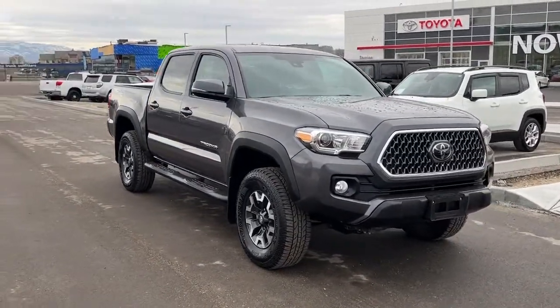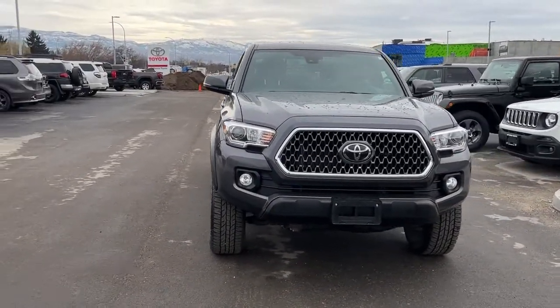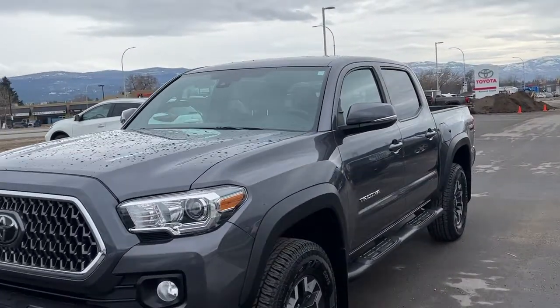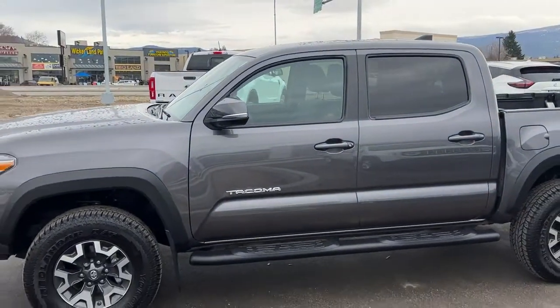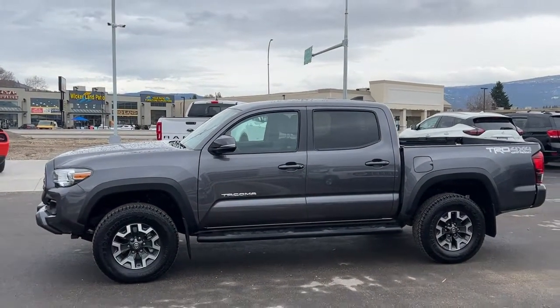Coming around to the front, we've got our blacked-out grille with chrome accents and fog lights. Inside we've got a whole ton of great features too, including a navigation system, satellite radio, and a bunch of safety features that are awesome to have, so let's hop inside and take a look at what the cabin of this truck has to offer.